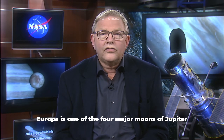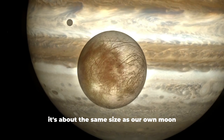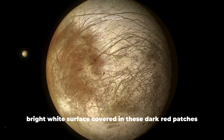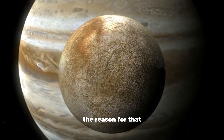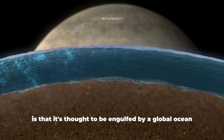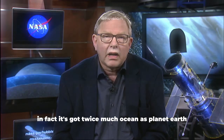Europa is one of the four major moons of Jupiter. It's about the same size as our own moon, but it looks very different. It's got a smooth, bright, white surface covered in these dark cracks and red patches. The reason for that, and what makes Europa incredibly interesting, is that it's thought to be engulfed by a global ocean under a thick crust of ice. In fact, it's got twice as much ocean as planet Earth.